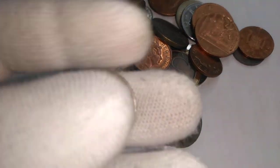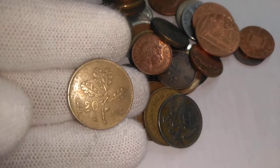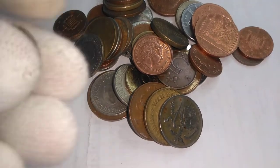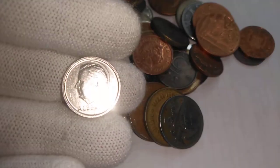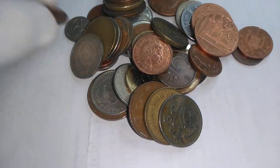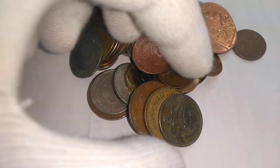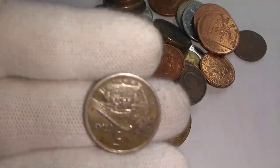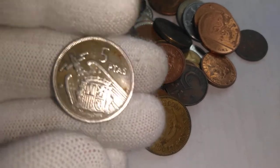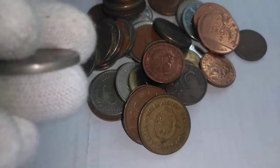So we got a Belgian one frank, and we have an Italian 20 lira — that's a 1957. And we have a king here; this is Belgian as well, a Belgian frank. And a British one penny, and another British one penny. And oh, Spanish five peseta — slightly oxidized, strange toning on it. And yes, Francisco Franco of course on here.